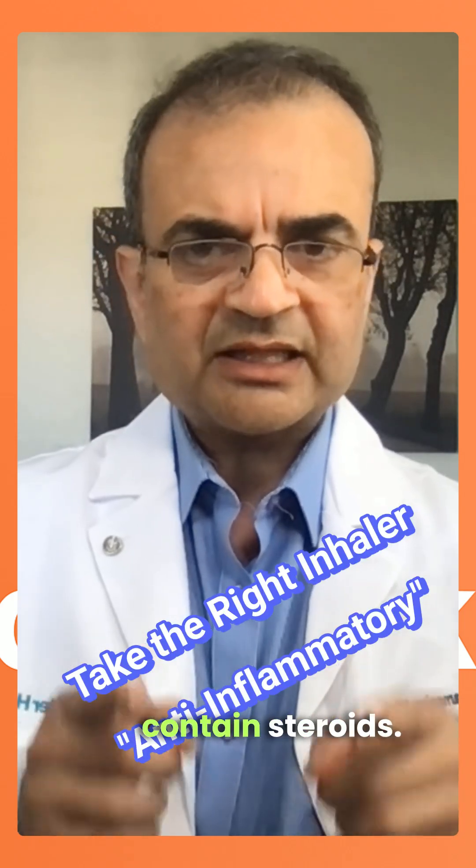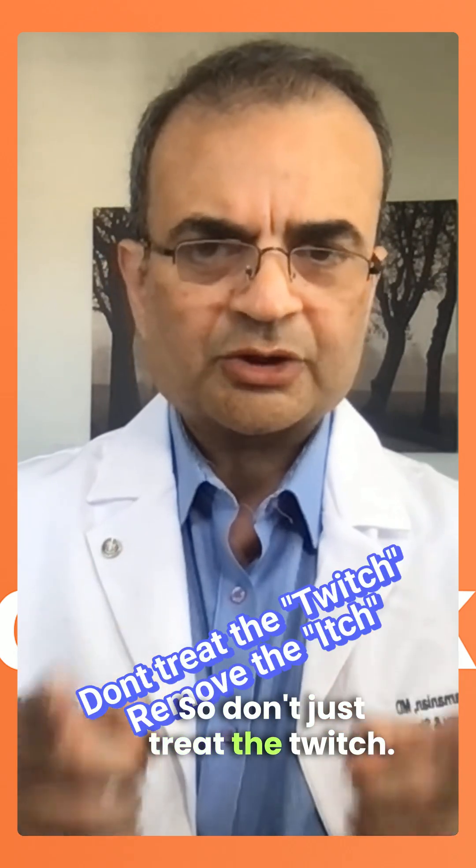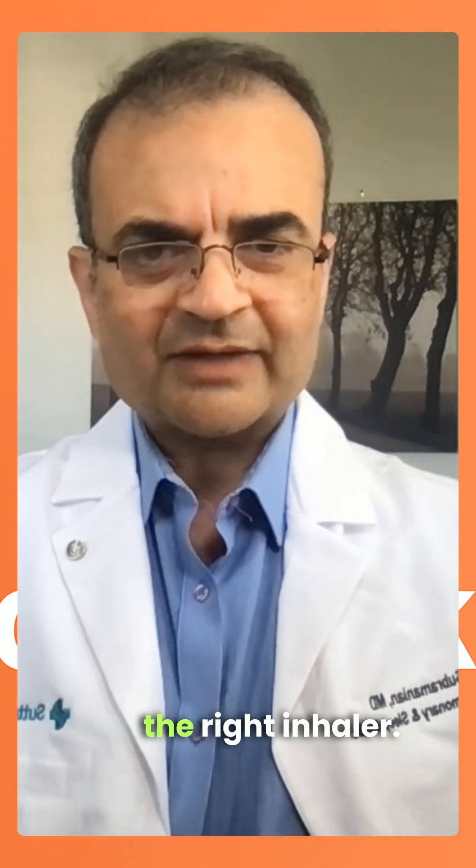To fix asthma, you need inhalers that contain steroids. They calm the inflammation from the inside. So don't just treat the twitch — remove the itch. Talk to your doctor and get the right inhaler.